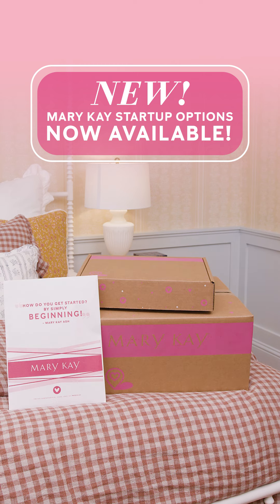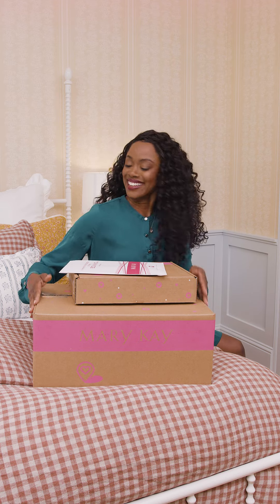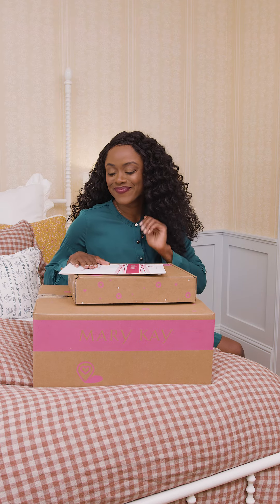Guys, new Mary Kay startup options are now available and they just announced that they're extending the limited time offer. So if you're thinking about starting a Mary Kay business or want to earn a little extra money on the side, let's get to unboxing.